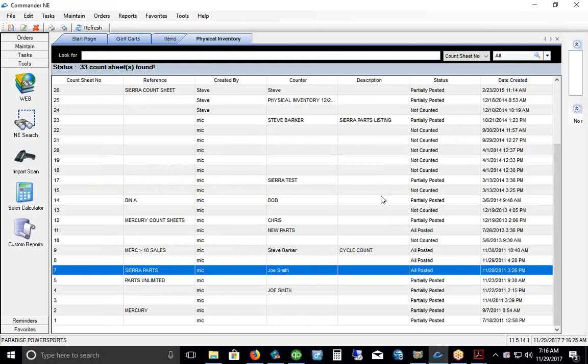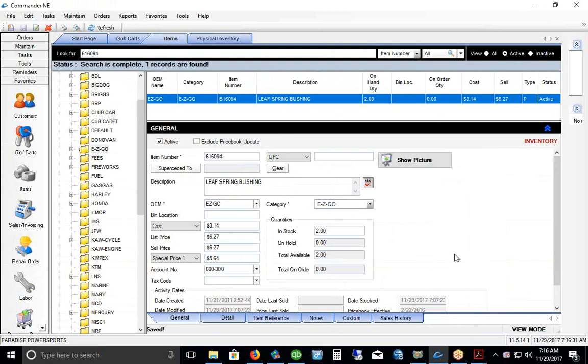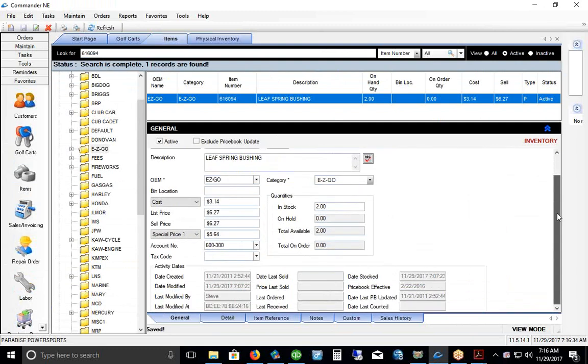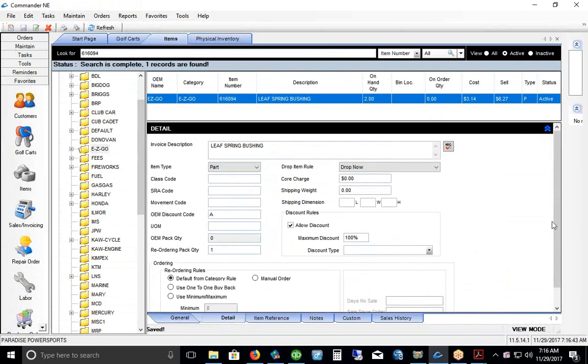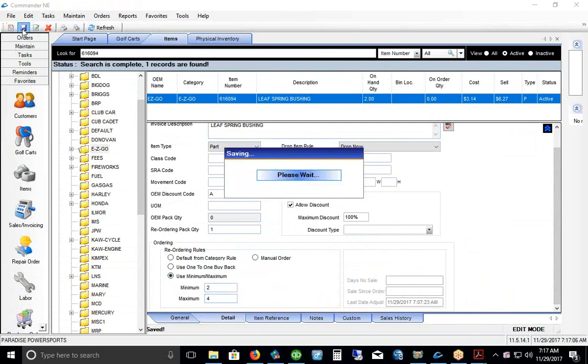Down at the bottom of the item record there's a Detail tab where you can set min-maxes. This keeps fast-moving parts on the shelf. If I set the minimum at 2 and maximum at 4, I'm instructing the system that if the stocking level falls below 2, it will attempt to order back up to 4.